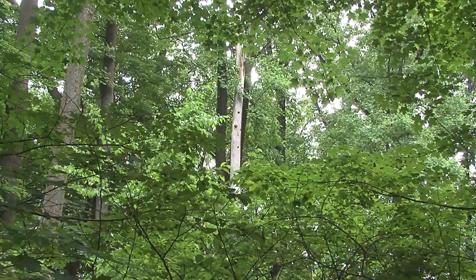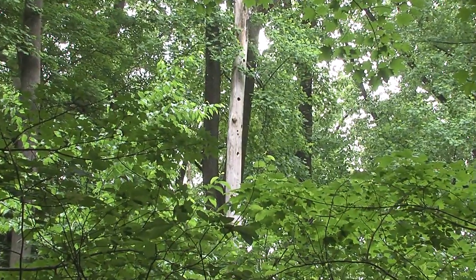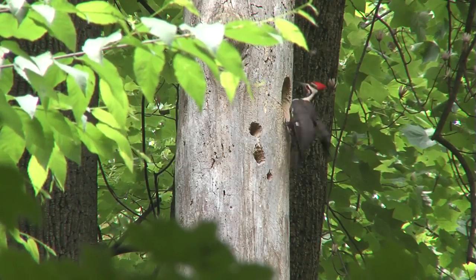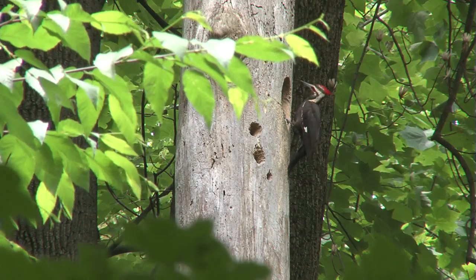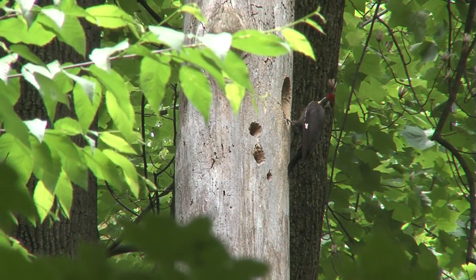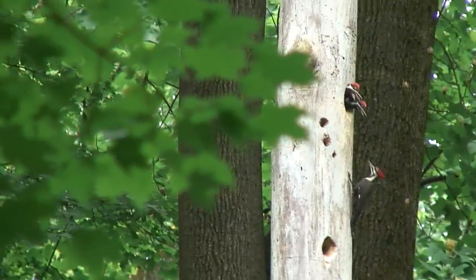These nests that pileateds make historically will often be reused by other birds and animals later. The adult pileateds regurgitate the food that they've collected for the young, and we have several series of footage — one of feeding here — and we recently found that there are at least two young in the nest.